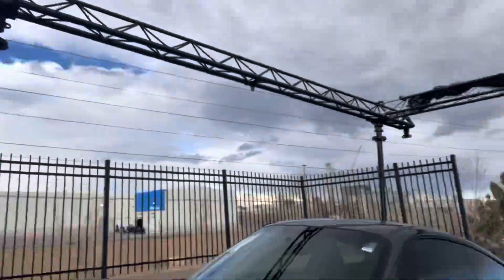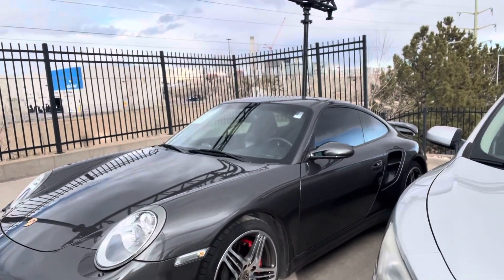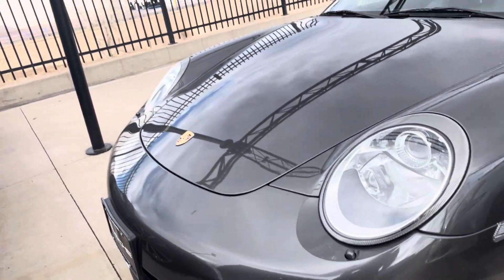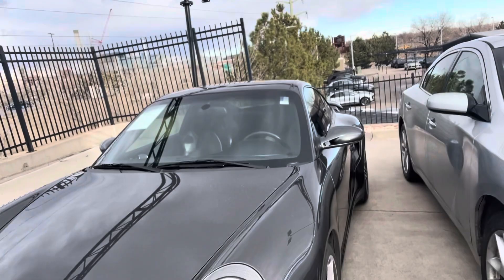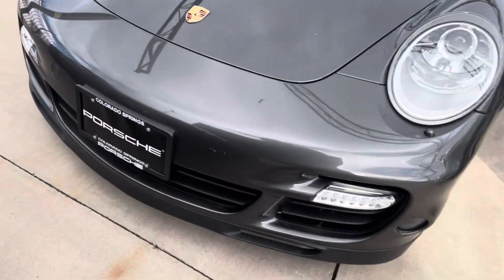Hi, Christian Nancy here at Porsche Colorado Springs with this 2008 Turbo. She's a little sandwiched in here, but let's do a little walk-around video for you anyway. She's just going through the service process and going through detail next, but we can get a good look at her even though I can't quite get her out right now.